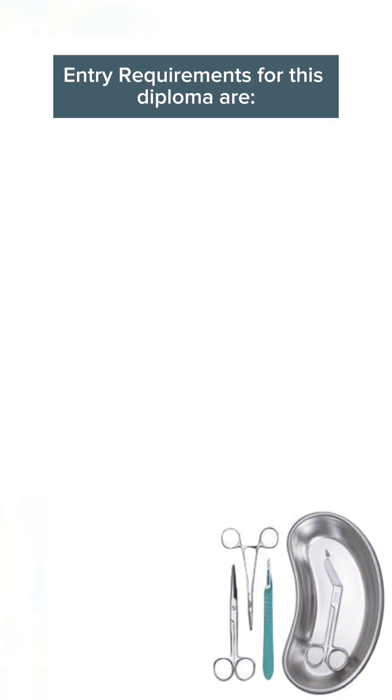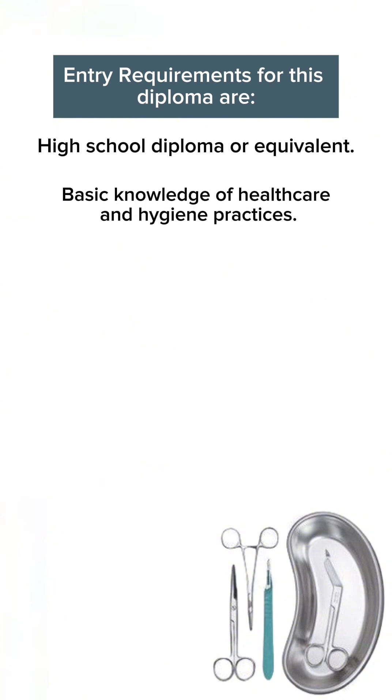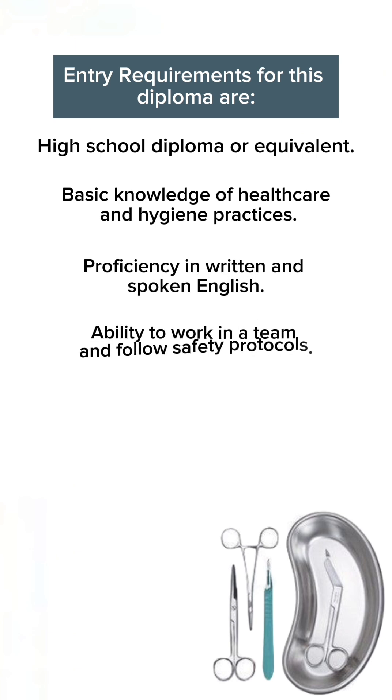The entry requirements for this diploma are a high school diploma or equivalent qualification, basic knowledge of healthcare and hygiene practices, and proficiency in written and spoken English.